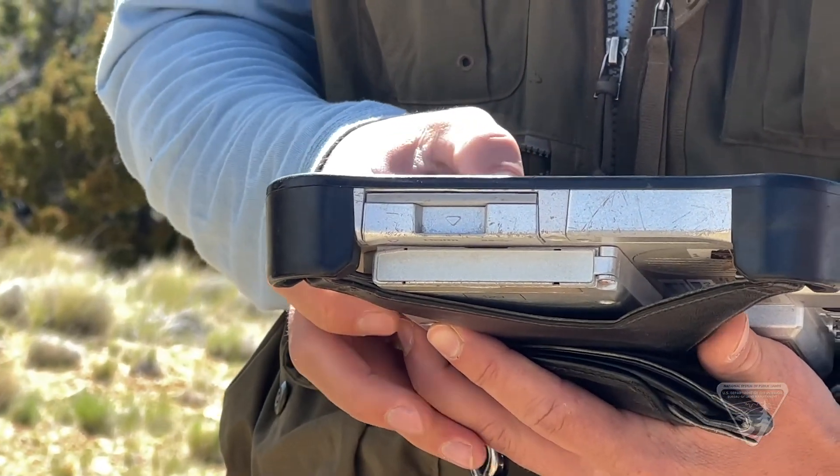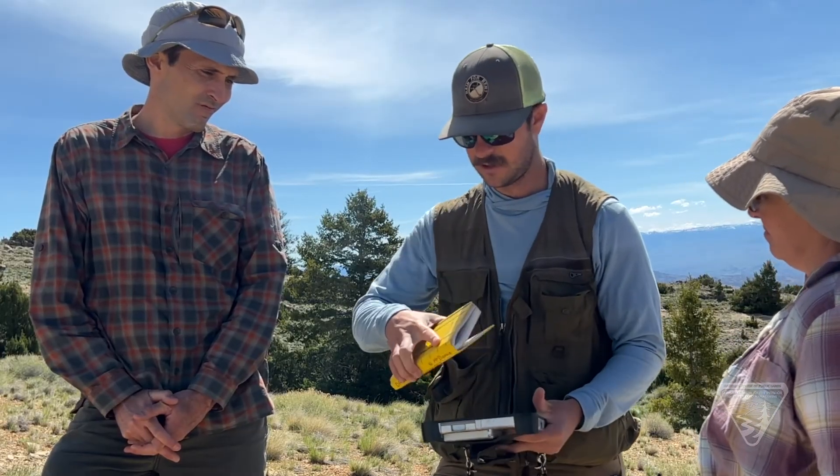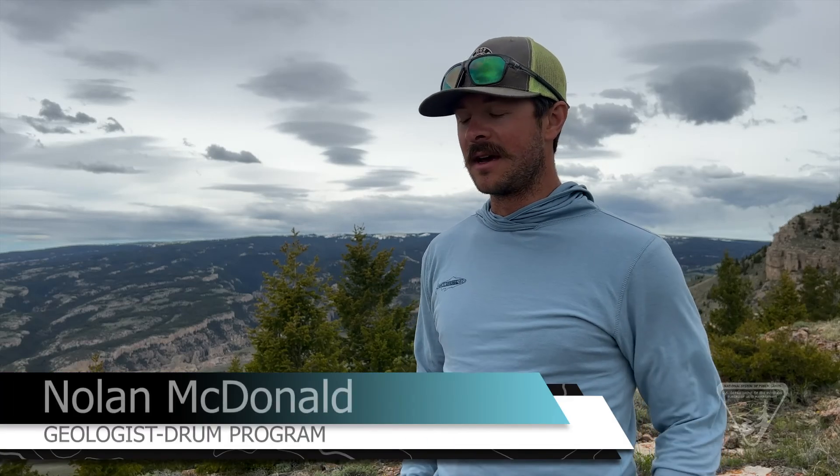We're out here in the Pryor Mountains of Montana to survey abandoned uranium mines that used to sell uranium ore to the Department of Energy. Since they sold ore to the Department of Energy, we're acknowledging a little bit of risk, and we want to get ahead of this — ahead of the risk to the public — and really figure out what we have on our public lands and if there's any hazards that we can mitigate to keep the public and wildlife safe.